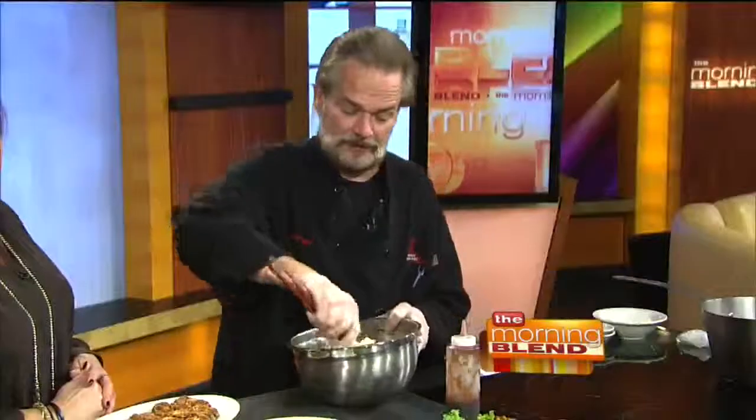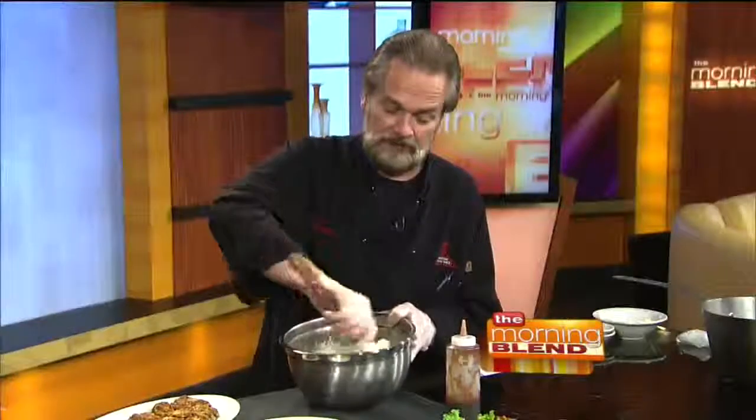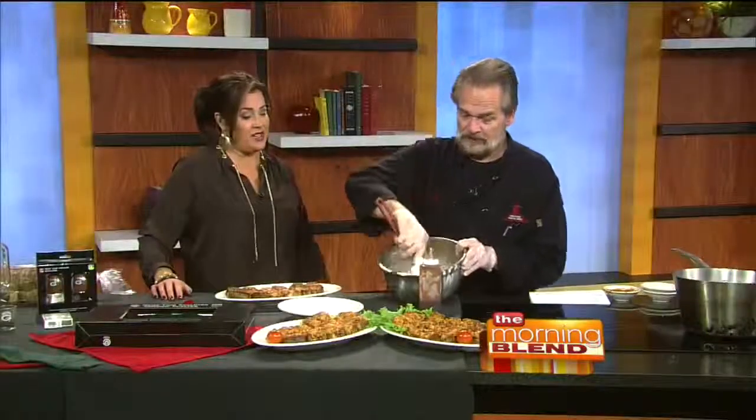This recipe is on our website, themorningblend.com. You can look for Bacon Cheese Treats and make it for your holiday party — or, like you said, it's great for a football afternoon as well.